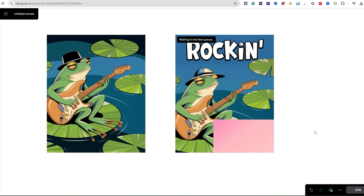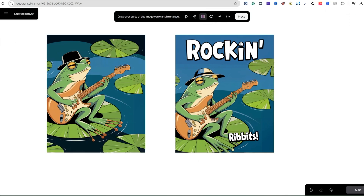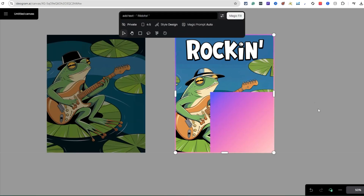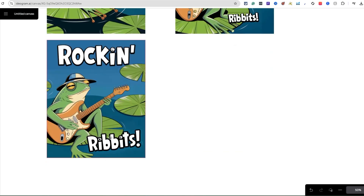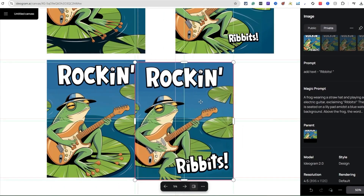This is crazy — how we're able to do this type of stuff is amazing. It's like you're building on top of it, having fun, looking at different images it creates, and making original designs from each iteration. After messing with the magic fill a bit, I finally got 'Rocking Rivets' right here. You can see what it did — this one right here is pretty good.